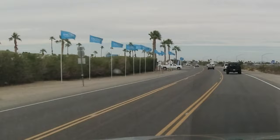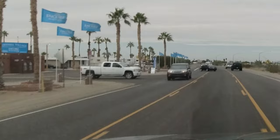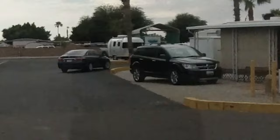We're pulling up to the very next Encore Park and this one is Foothill RV Resort. We're going to go take a look at that and do a quick drive through there and see what that one looks like. This is Foothill Village RV Resort. It's right off the I-8, exit 14.